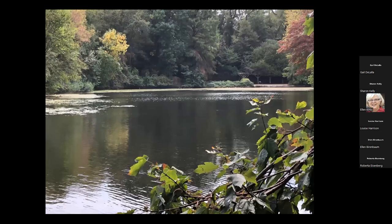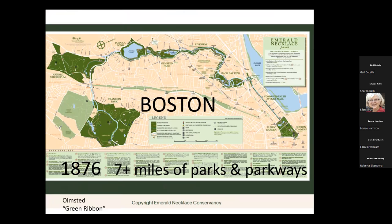So Olmsted was so successful in his design that people from every major city in the United States wanted a project in their town. Boston was able to come up with the money and resources and asked Olmsted to come up with ideas to remake Boston — a variation on a theme from Central Park and Prospect Park.